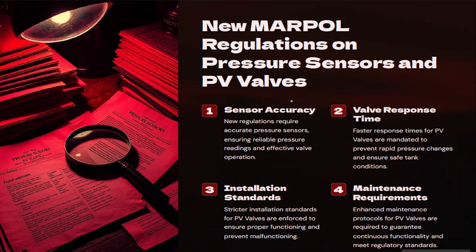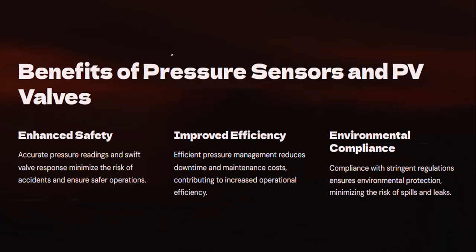So the options for existing ships are: install two separate PV valves, or install a pressure sensor alongside the existing PV valve. The sensor accuracy depends on the manufacturer, and valve response time depends on maintenance frequency. For example, with a PV valve set at 1000 mm water column, the pressure sensor may be set at 900 mm to give advance warning — allowing the crew to react before the PV valve lifts.